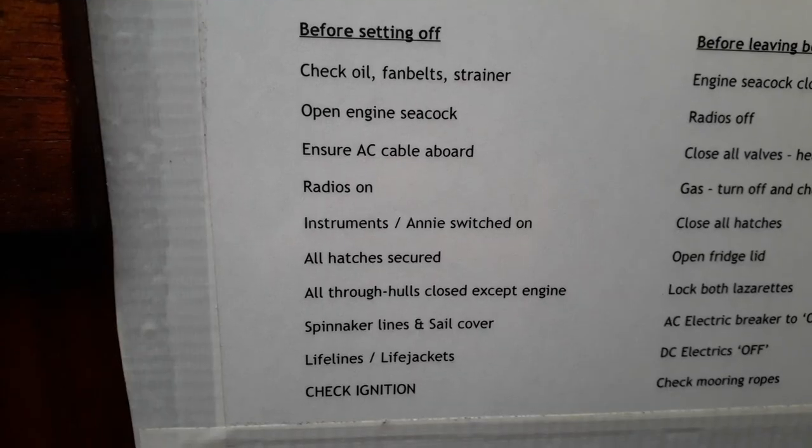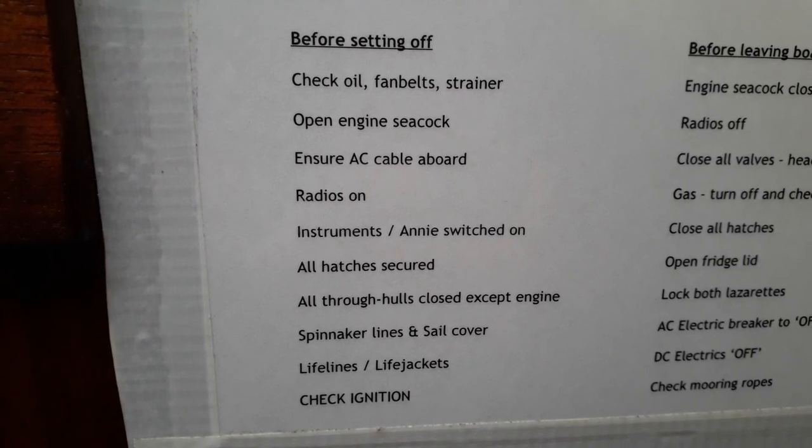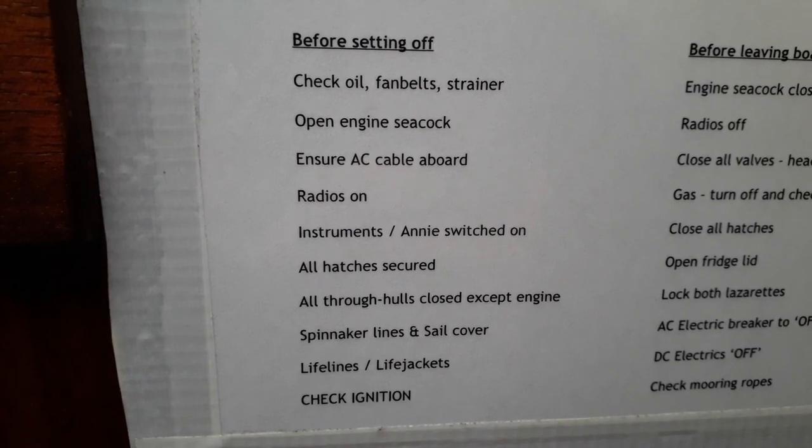Some of the things on our checklist are the oil, the fan belt, and the strainer. And then there are the through-hulls — that's actually about halfway down the checklist. Don't go to sea with your through-hulls open. If a hose pops off or a wave slams in and wrecks something, it's better to have them closed.